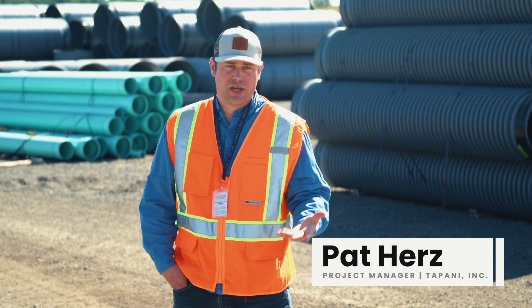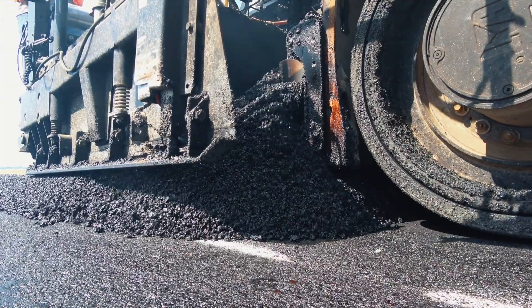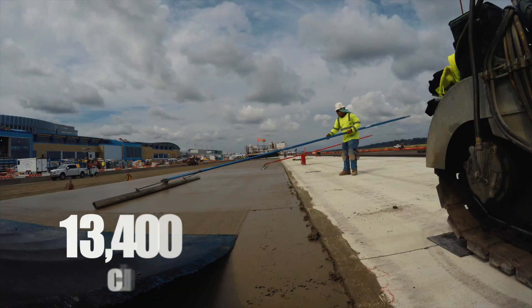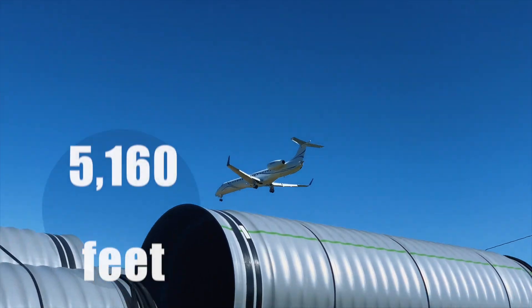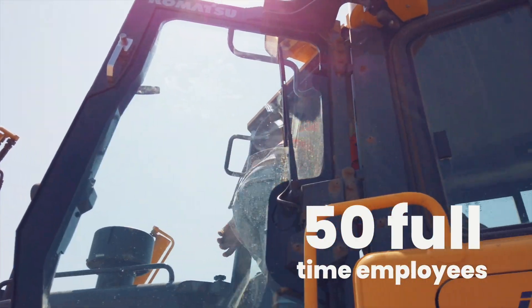We're tearing out the old, we're putting in new, and it's all got to be completed in five and a half months. All in all, the project needed 48,000 tons of asphalt, 13,400 cubic yards of concrete, 5,160 feet of piping, and 50 full-time employees on Tappany's field crew.